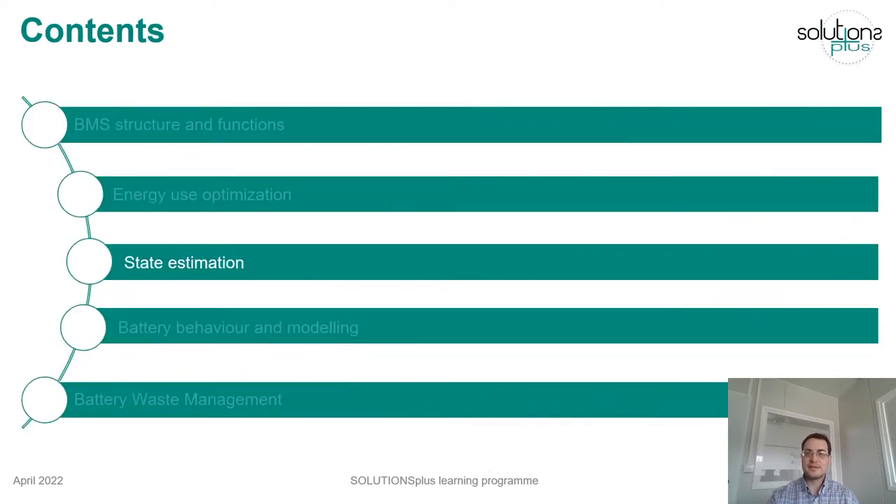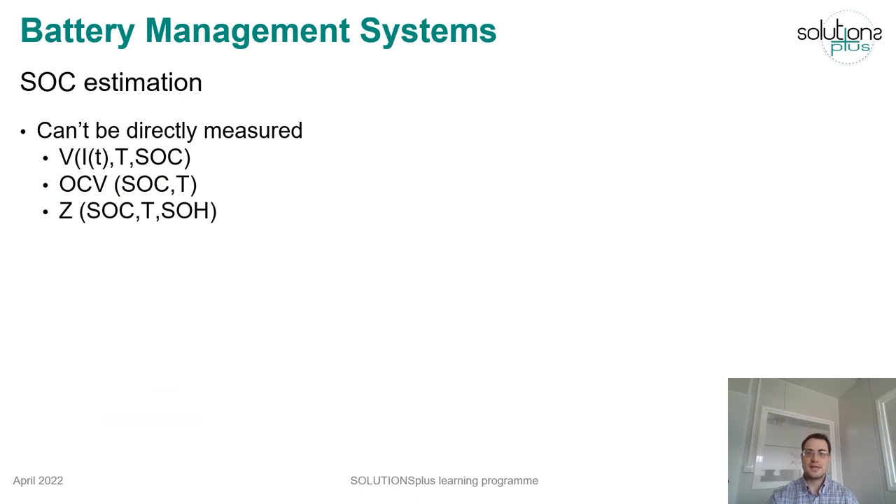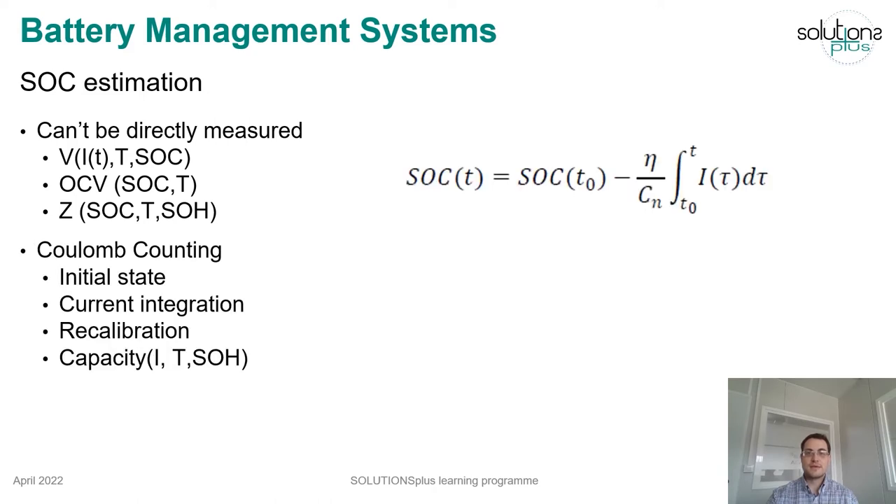As previously explained, other important functions in the BMS require the battery state estimation. The state of charge calculates the remaining energy in the battery, but it cannot be directly measured. Certain parameters depend on the state of charge, such as the battery voltage, the open circuit voltage, or the impedance, but they are also influenced by other factors which make state of charge estimation difficult. The most straightforward way to calculate the state of charge is the coulomb counting method, which is based on current integration to obtain the ampere-hour throughput in the battery. The problem of this method is that it requires a known initial point to start the count, and as it depends on an integration, measurement errors or changes in the capacity can lead to inaccurate estimations. It is therefore common to recalibrate the SOC estimation at some specific points to reduce this incremental error.